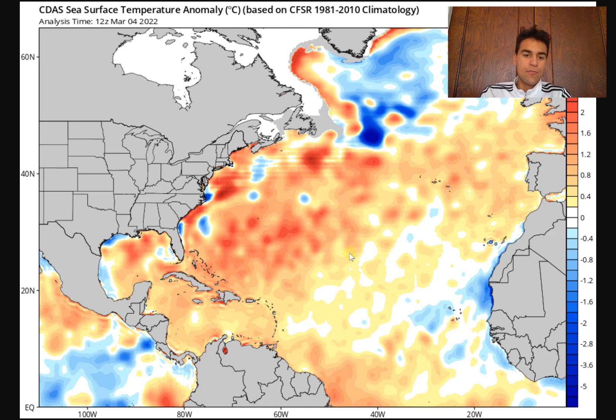Taking a look at the sea surface temperature anomaly overall, while most of the Atlantic isn't above 80 degrees, when it comes to anomalies, much of the Northern Atlantic is experiencing sea surface temperatures above average for this time of year. This includes the Gulf of Mexico and especially the northwestern portion of the Atlantic, where temperatures are much warmer than average, including along the Gulf Stream.